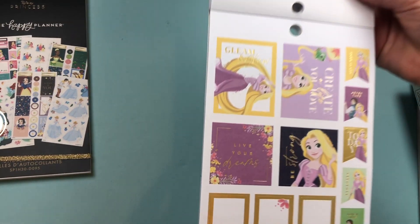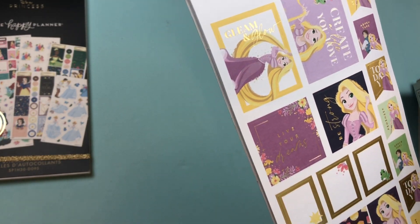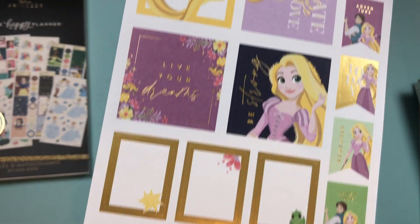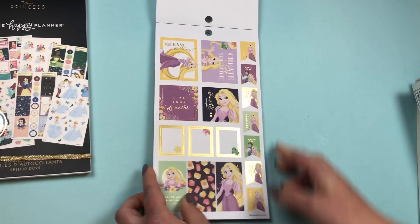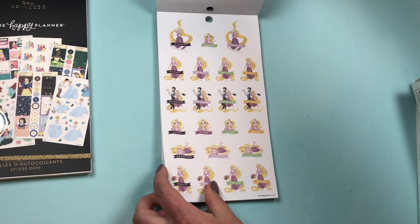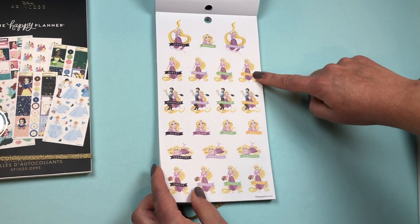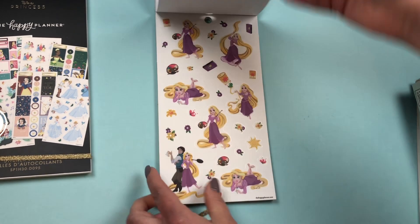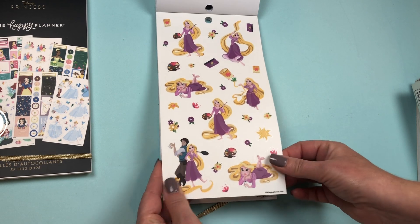We go into Rapunzel. 'Create a life you love,' 'Live your dreams' — really, really pretty, with a different color scheme. She's got her horizontal stickers. Functional stickers: Errands, Market, Adventure, Salon, Downtime, and Create. And she's got clear stickers here.